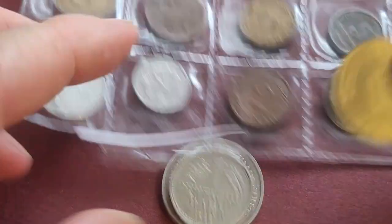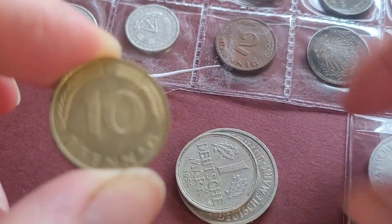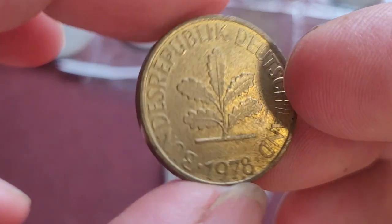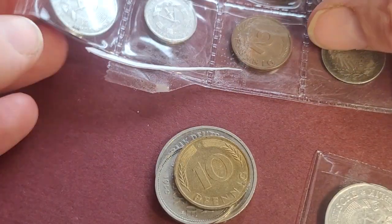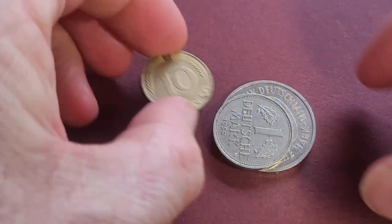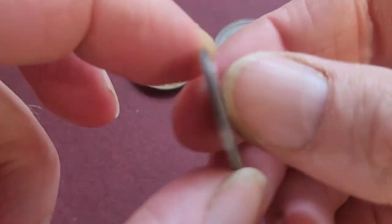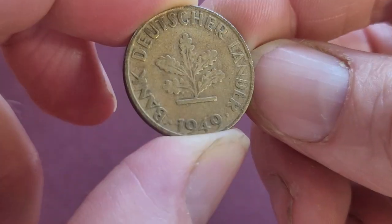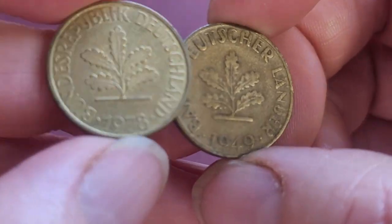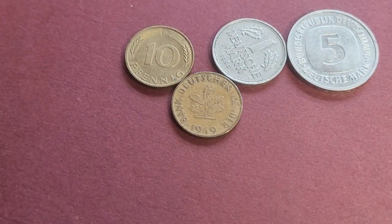Here's a 10 Pfennig — I reckon Australia should actually change its coins to be like this, it's more practical. It features an oak and is dated 1978, with the first year of issue being 1949, labeled 'Bank Deutscher Länder.' In 1950 they changed it to 'Bundesrepublik Deutschland' when Germany took over the issuance of currency from the Allied occupiers.